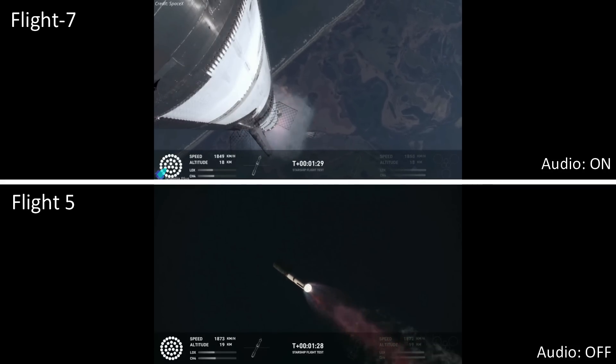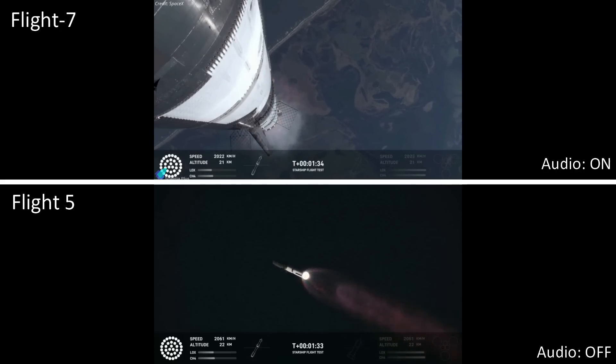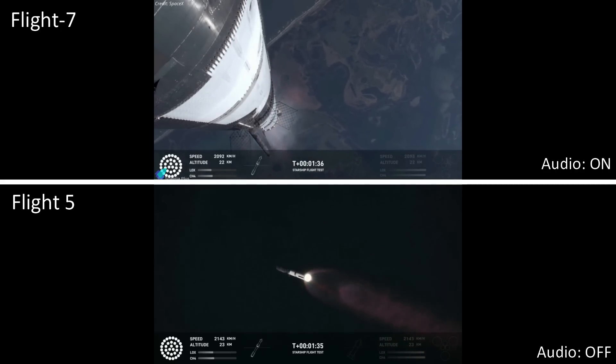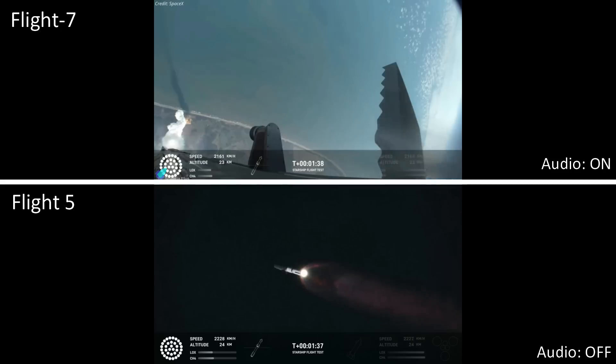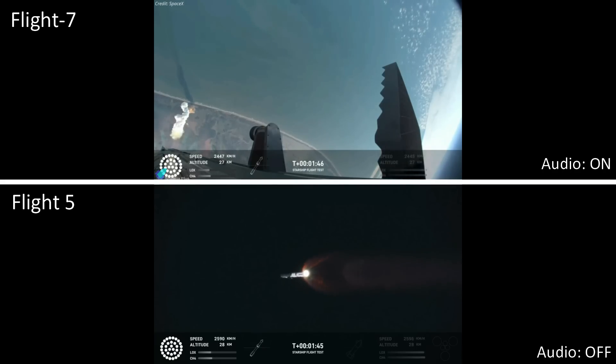All of our teams down here on the ground are now looking at systems on the tower. They just did a manual check through. That's going to inform the manual flight director's decision. Next moment coming up is going to be hot staging — don't take your eyes off it.